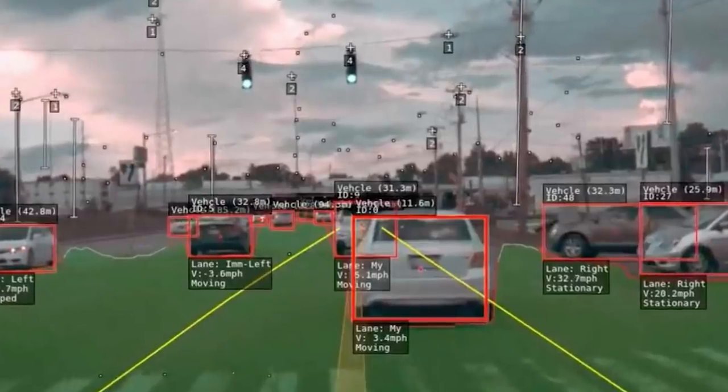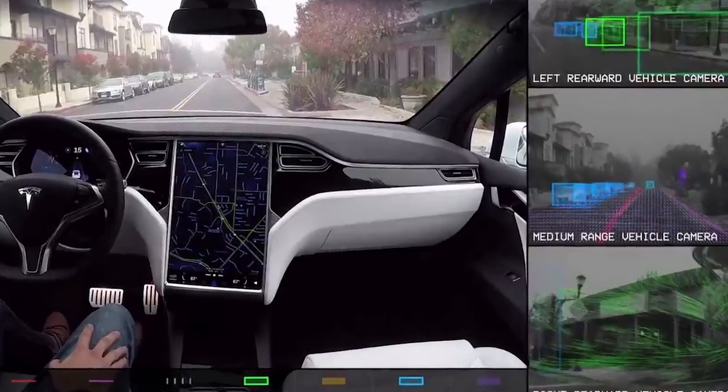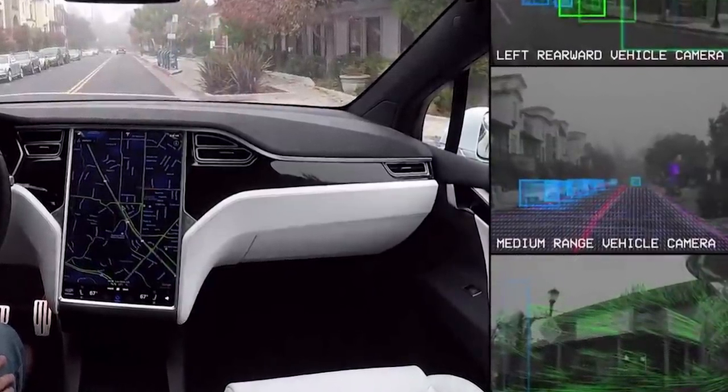Why would Tesla need that data? The biggest reason is the same reason they want to capture data from the exterior cameras — it's to train the neural net. The external cameras are telling the neural net everything about what's going on outside the car: stop signs, regular cars on the road, dogs, people, horses, deer, alligators if you live in Florida — all of this different stuff that helps train the network to distinguish an animal to stop for versus a paper bag that's not going to cause damage.